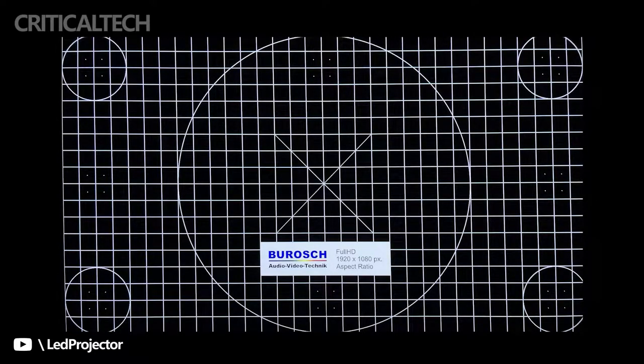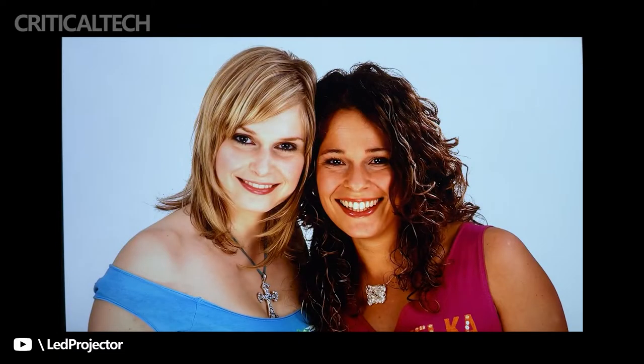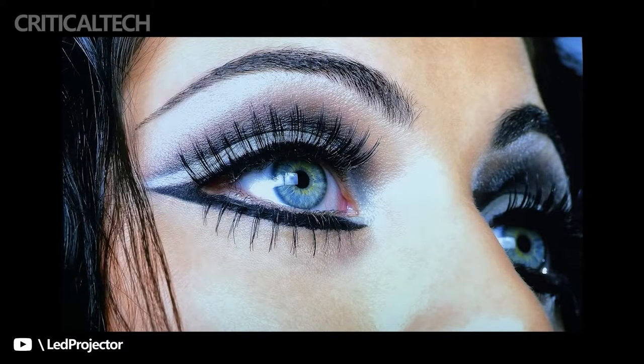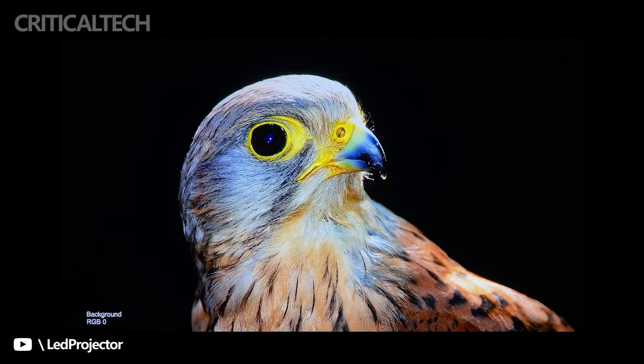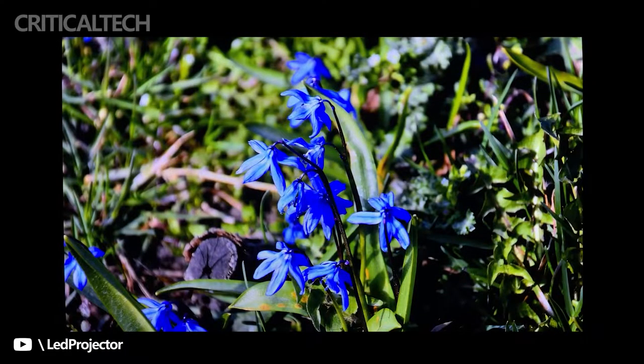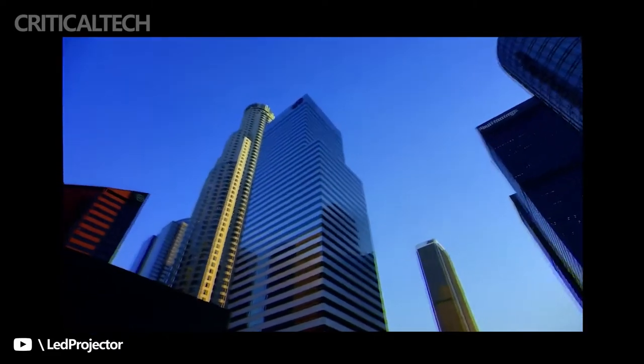As a Xiaomi eco-chain company, Fengmi Technology has taken up the responsibility of popularizing laser plus ultra-short focal length. Combined with the mature technology of Appotronics, which holds the patent for ALPD laser technology, Fengmi has launched a more cost-effective product: the Fengmi R1 ultra-short focal length laser projector, with 1080p resolution and a more attractive price. With these two high-end technologies, the Fengmi R1 shows extraordinary quality for its class.